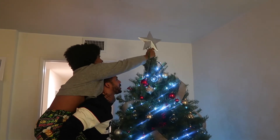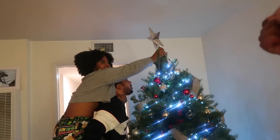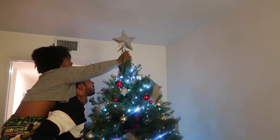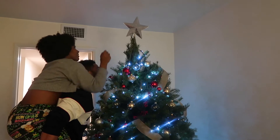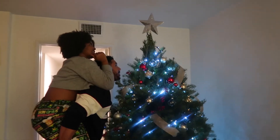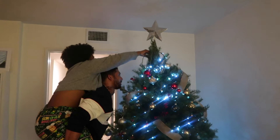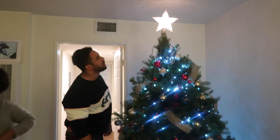The tree decorating party begins — setting up the tree together. It's a little crooked, so they adjust it: move it that way, bend it a bit more, a little to the left, a little back. Once it's in place, they plug it in. It's Christmas! Merry Christmas! Cheers to that.